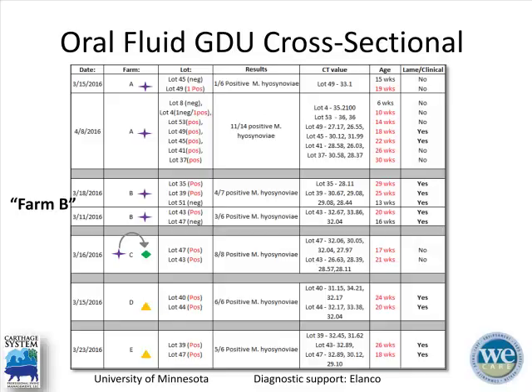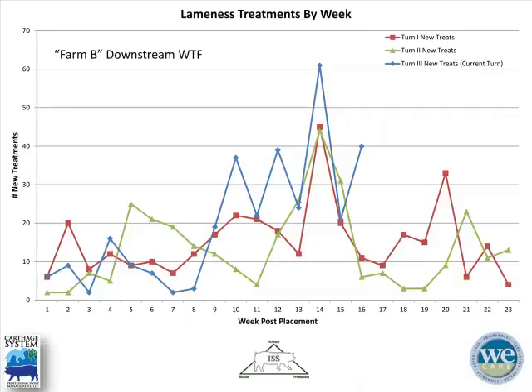The correlation between oral fluid PCR and clinical lameness is not always black and white — just because they're positive doesn't necessarily mean they're clinically lame, and vice versa. A study from our Innovative Swine Solutions team shows the number of new lameness treatments by week post-placement in the grower, with animals coming in as weaned pigs at three weeks of age. This is a downstream flow from Farm B. New lameness treatments start to increase around eight to ten weeks post-placement, corresponding to that 14 to 15 week age window.